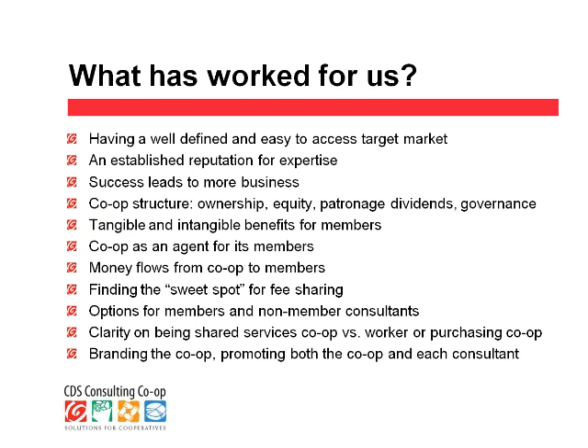Another thing that has worked for us is the balance between tangible and intangible benefits for members. There are very practical things that people can point to and say it saved them money to have that service provided by the co-op. And then there's the intangible that it allows you to get better at what you do, which allows you to generate more business for yourself and to have colleagues and opportunities to collaborate on projects. Having the balance of both the tangible and intangibles has been very beneficial for us.